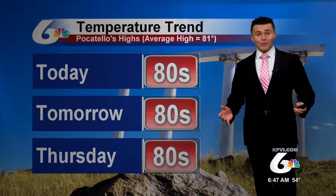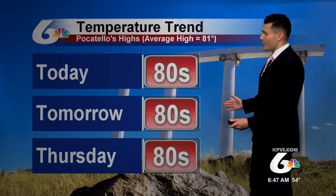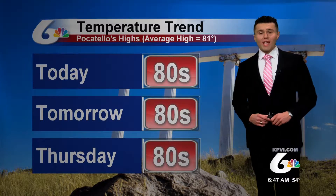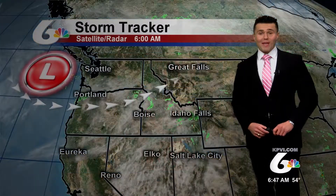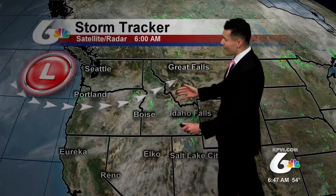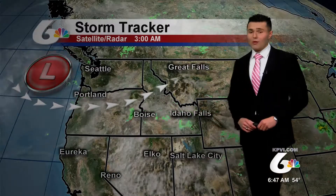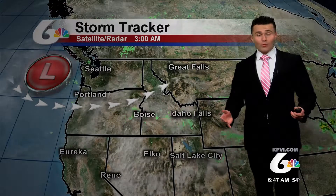Most notably today, temperatures warm up. We're in the 80s for the next couple of days. Temperatures return to right around average across Pocatello, so we'll see at least the lower 80s today and mid 80s for tomorrow and Thursday. We're under a southwesterly flow of air for today, and that area of low pressure off the coast is driving some unsettled weather across parts of eastern Idaho this morning, indicated by those showers and storms. But the southwesterly flow will actually help drive those temperatures up into the 80s for today.